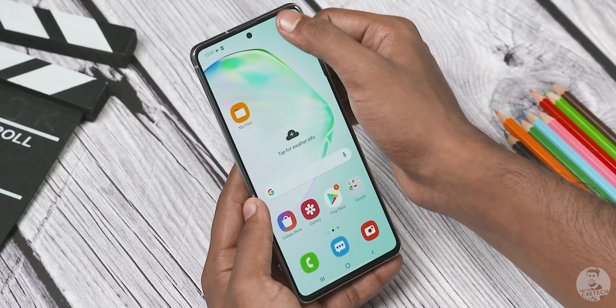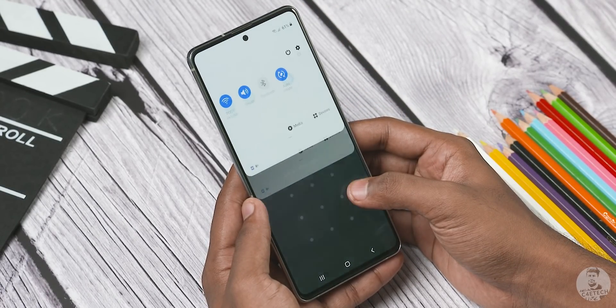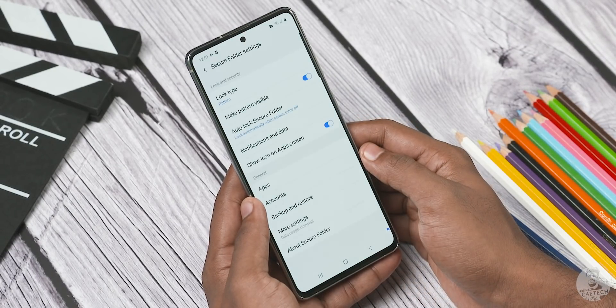We've made a detailed video before on Samsung's Secure Folder, but here's a quick refresher: we can access Secure Folder from the notification shade. Once signed in, we can use a PIN, pattern, password, or biometric security to access it.